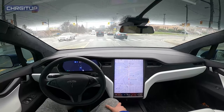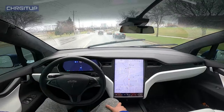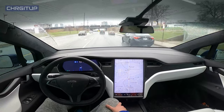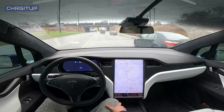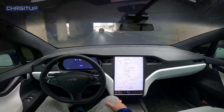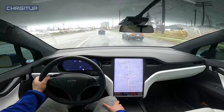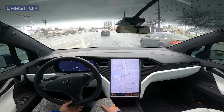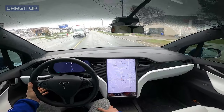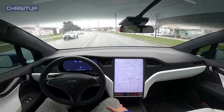Green light — we're just going to proceed through, following the car ahead through the green light. I'm going to take over here to make the left-hand turn. All right, we've made the left-hand turn and we'll go ahead and re-engage autopilot — nicely done — and let autopilot take over.